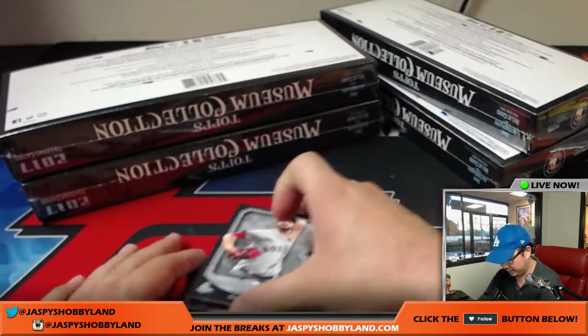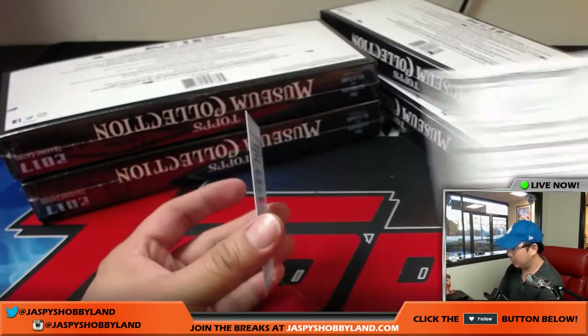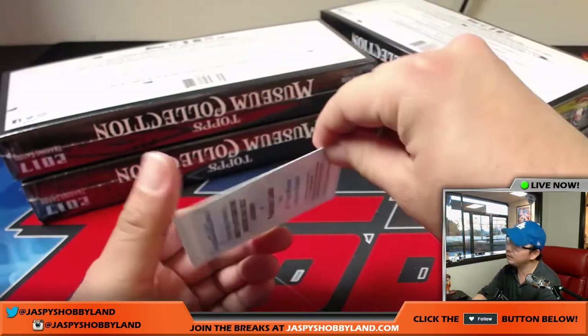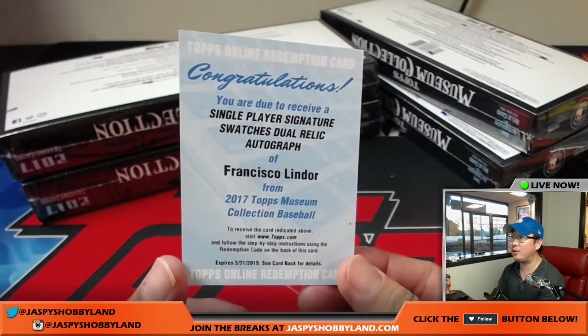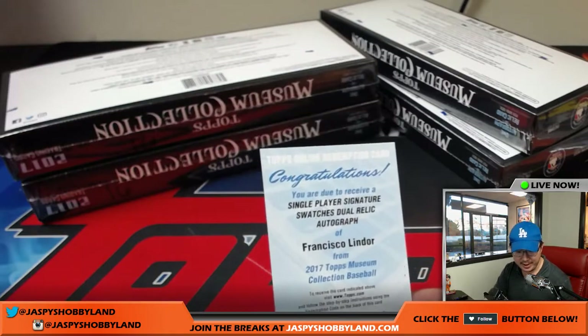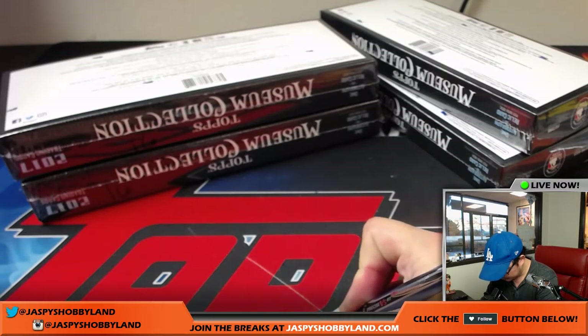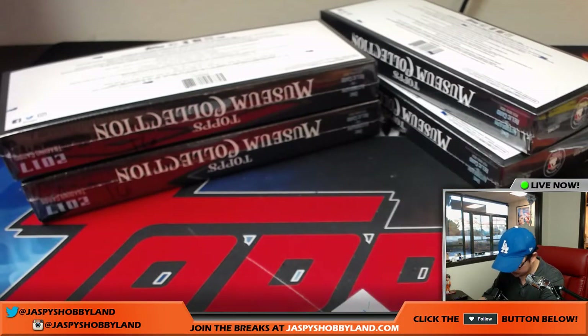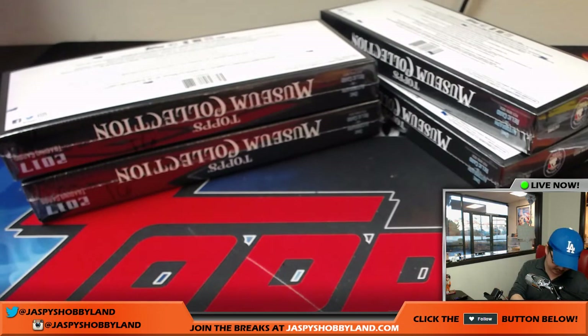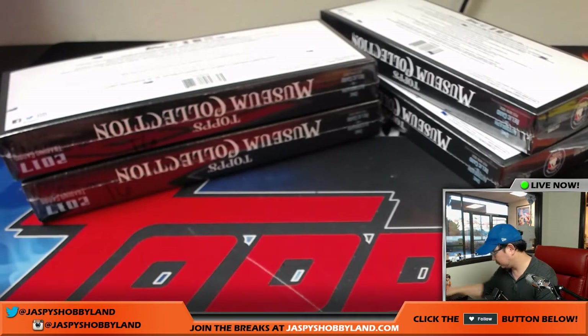And the redemption — there's David Price and Ozzie Smith. The redemption behind this Astro Carlos Correa is going to be Francisco Lindor — single player signature swatch dual relic autograph. Francisco Lindor goes to Scott Smith and the tribe. Nice, Francisco Lindor.